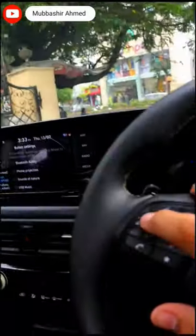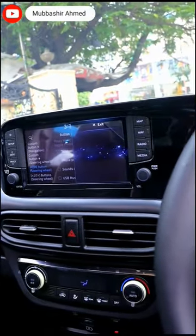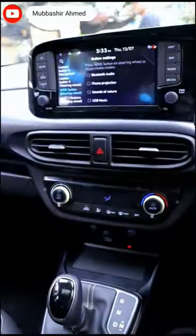And you can close the sunroof. Close sunroof. So this is the way. If you like this short, make sure to subscribe to my channel and press the bell icon.